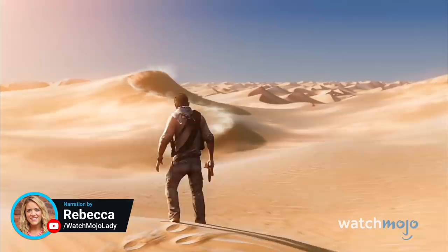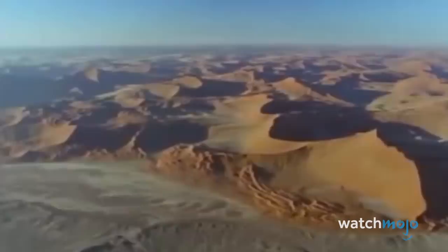Welcome to WatchMojo, and today we're counting down our picks for the top 10 places that have barely been explored.